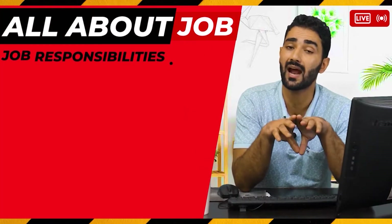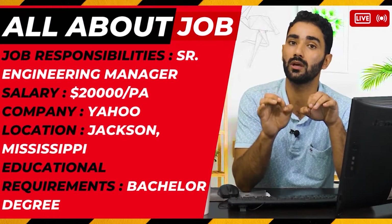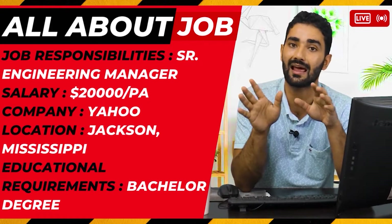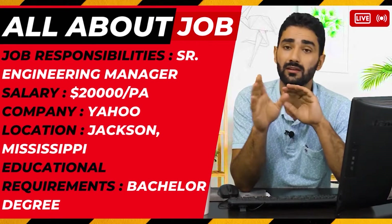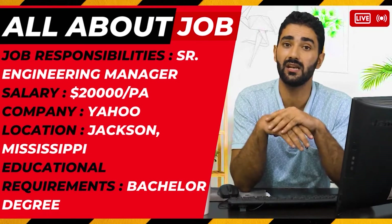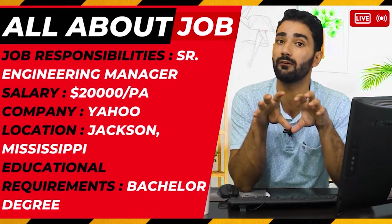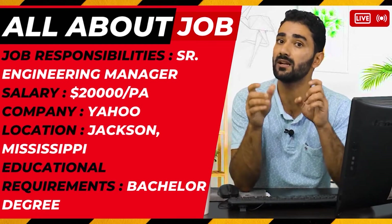For the Senior Engineering Manager position, the salary is more than $20,000 to $30,000 per annum. Mississippi, United States, will be the location. They have clearly mentioned that you should have at least three to four years of experience in the engineering field, as well as management experience, to qualify for this job.